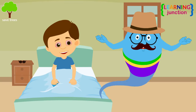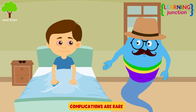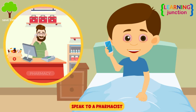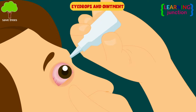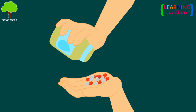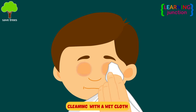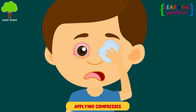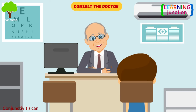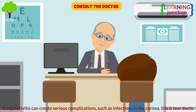Most cases of conjunctivitis do not require a doctor, as complications are rare. Speak to a pharmacist about conjunctivitis — they can give you advice and suggest eye drops and ointment to help with your symptoms. Your pharmacist may recommend using antibiotics, cleaning your eyelids with a wet cloth, and applying cold or warm compresses several times daily. Consult the doctor if symptoms do not improve after a week or get worse with time.